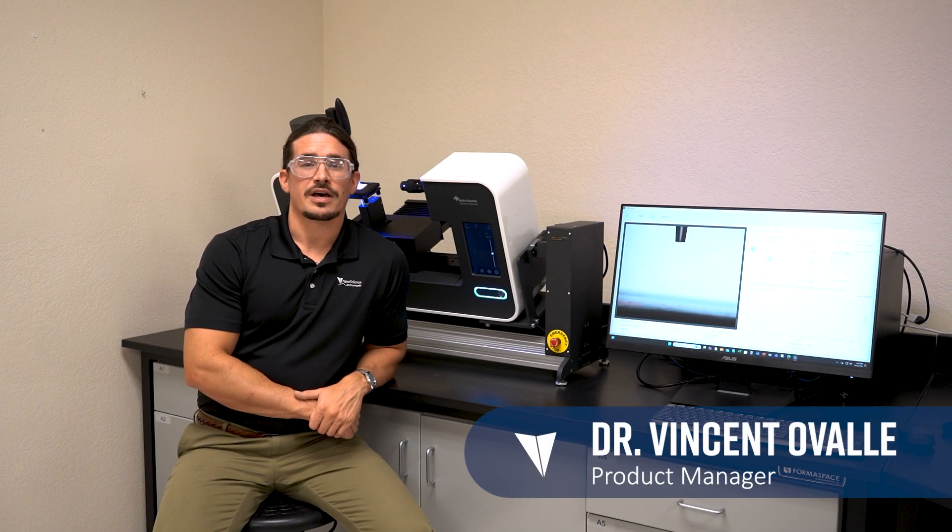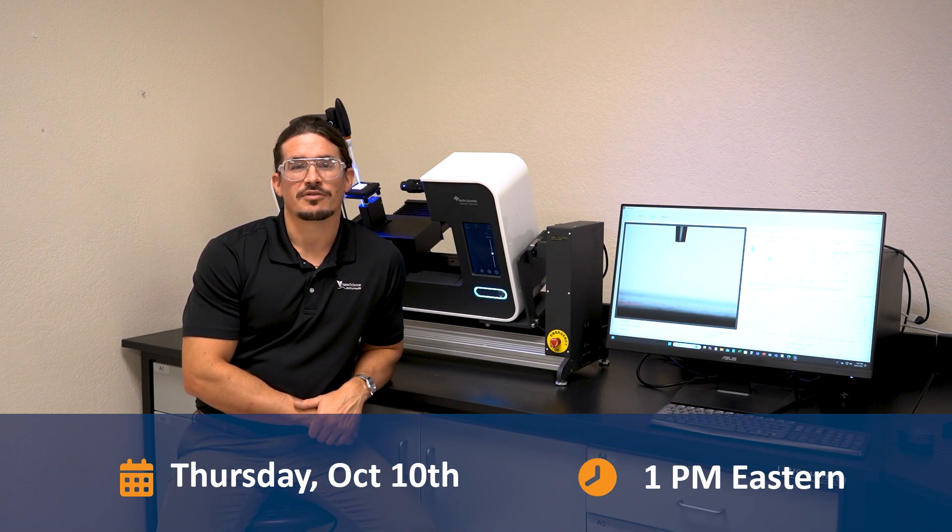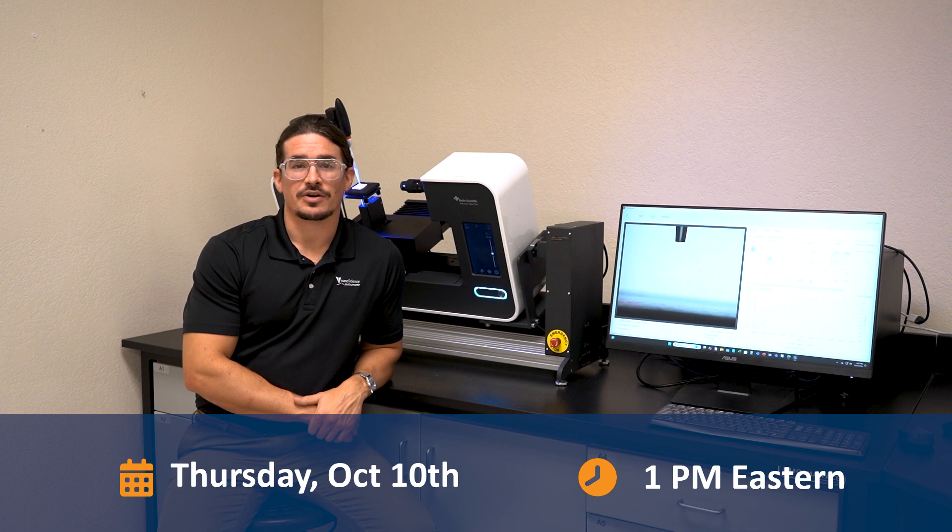My name is Dr. Vince Novai and I'm an application scientist at Nanoscience Instruments. On October 10th at 10 a.m. Pacific, we'll be kicking off our master class series.